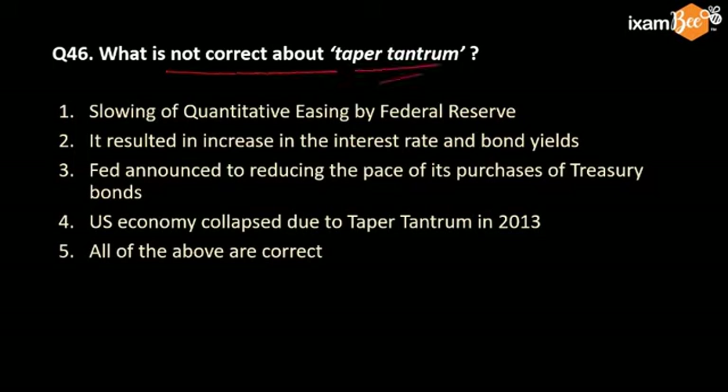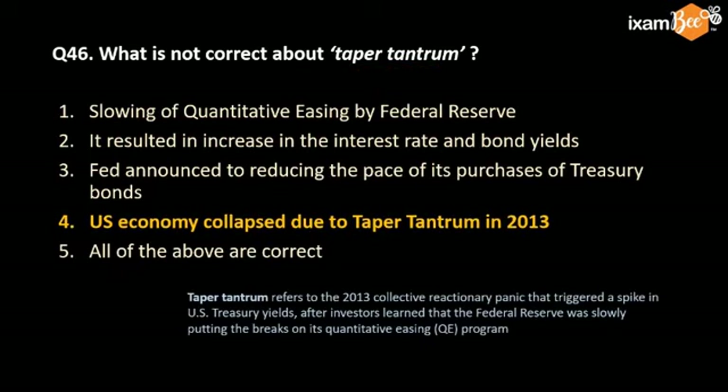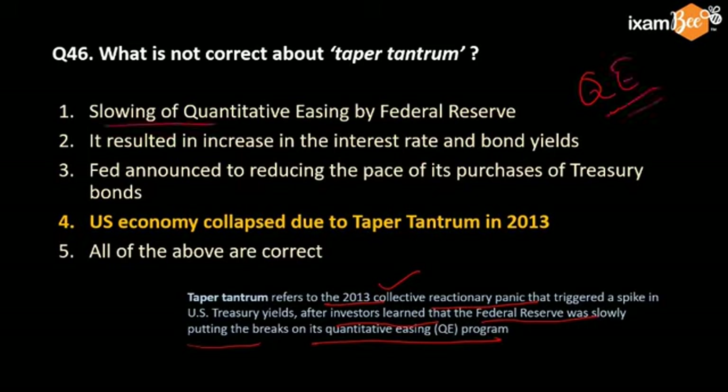What is not correct about taper tantrum? You need to understand what taper tantrum is. It refers to the panic which happened in the market in 2013, after investors learned that the Federal Reserve was slowly putting a brake on the quantitative easing program. This quantitative easing program was started after the 2008 financial crisis. In taper tantrum, the slowing of quantitative easing happened by the Federal Reserve; this is correct.